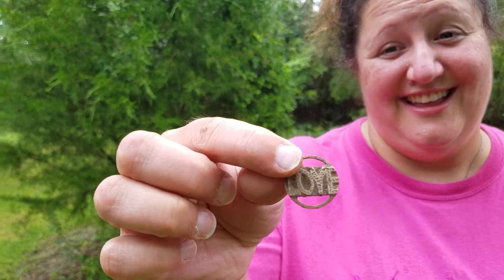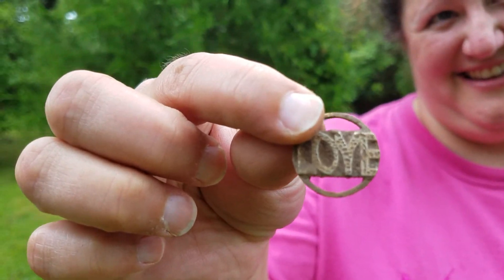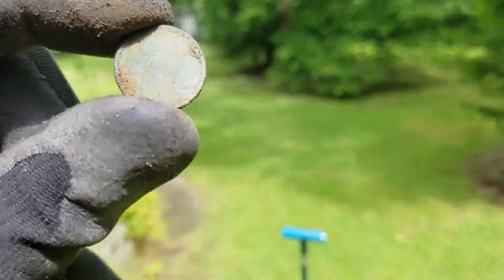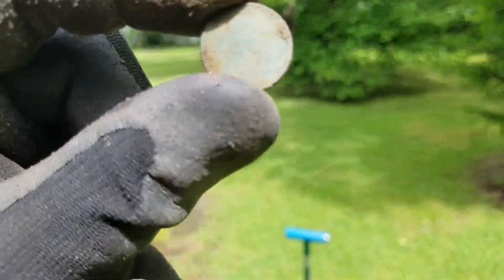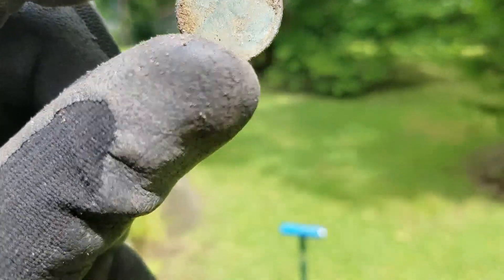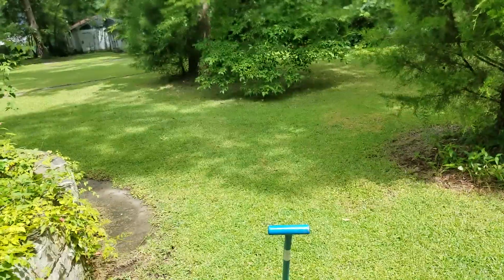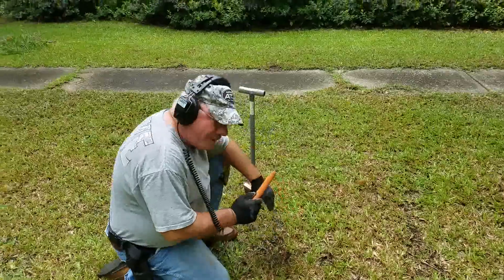What have you got? I found some sort of a pendant or a pin, and it says 'love' on it. Very nice. Got a very crusty Wheatie, can't really tell the date on it. I'm thinking maybe 1945-ish. There it is — dig on. 44!